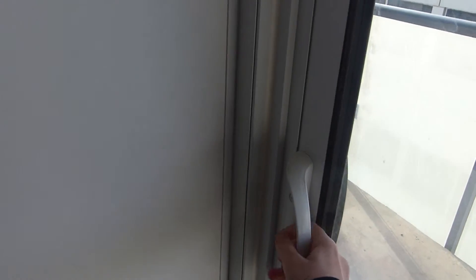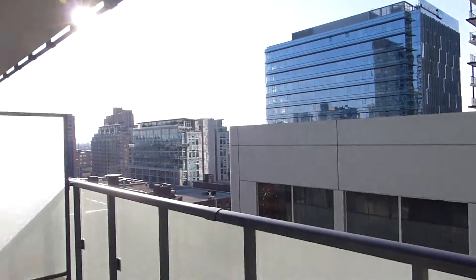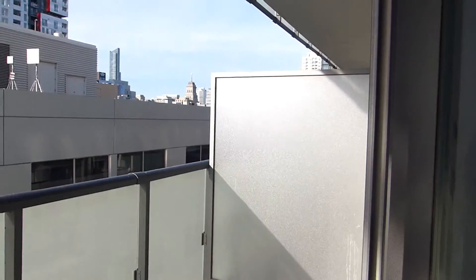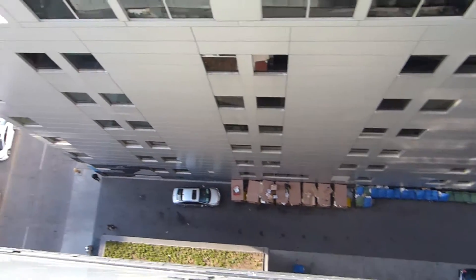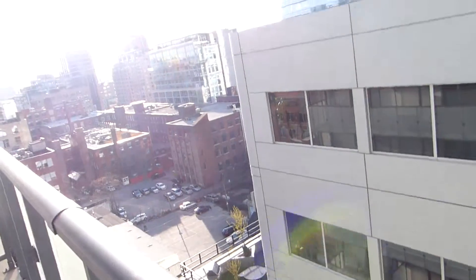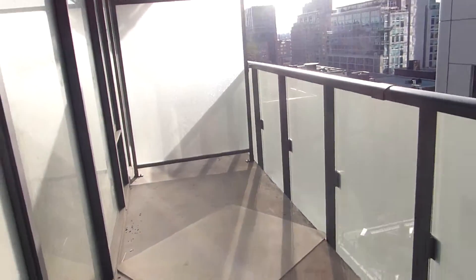We have the balcony — let me step outside so you can see the outdoors. This is Toronto, just condos and buildings. My balcony is pretty long — that's a good size for a balcony. But I'm too afraid — I hate the balcony. That's the view down. And there's an office over there somewhere, but let's get back inside!